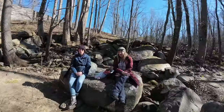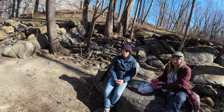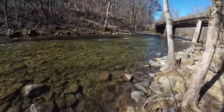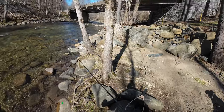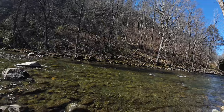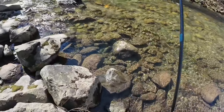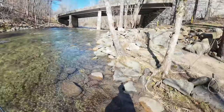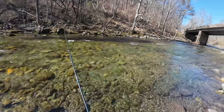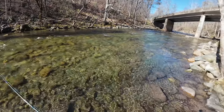Oh, I got the big one! Oh my God, that was the big one. Are you freaking kidding me? That was a big fish. First cast of the piece of cauliflower and it was a big one. I missed the fish.